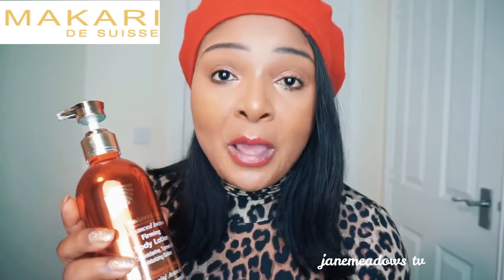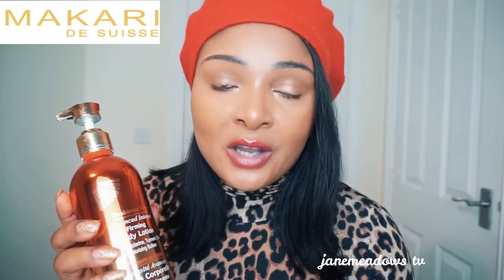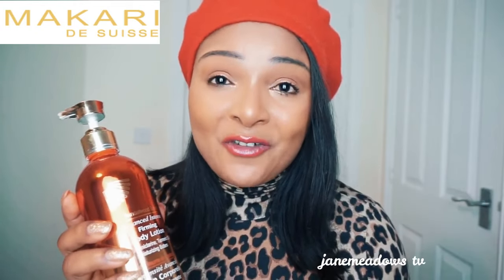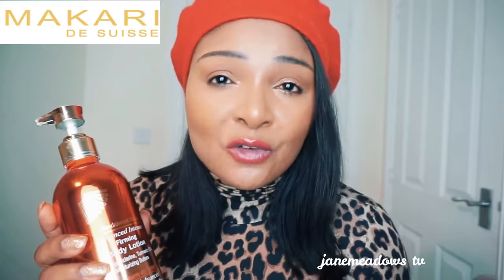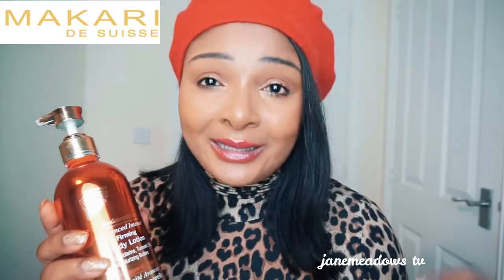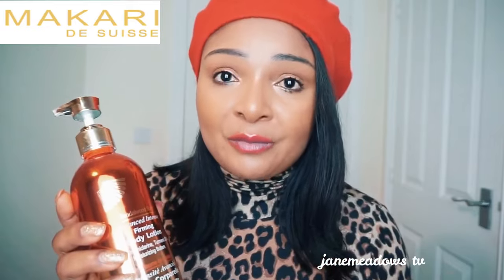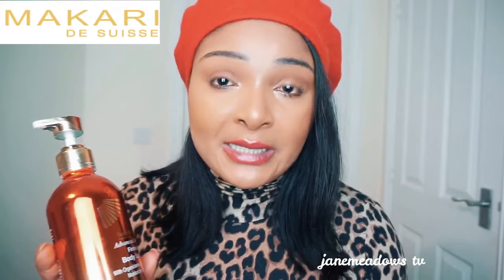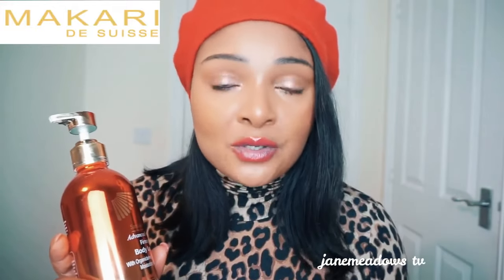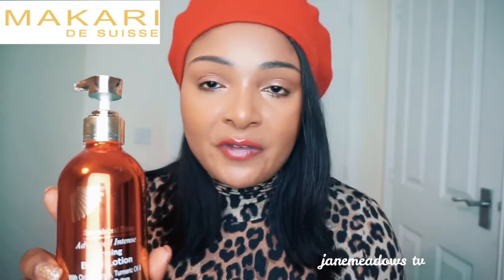If you switch to Velvet Rose because you wanted to firm your skin and then you realize your skin is getting darker, it's simply because Velvet Rose doesn't lighten your skin. If you were already going through a lightening treatment and you stop to use Velvet Rose, your shade would drop, making you darker. So basically, if you prefer to keep your skin light and you also want a firming lotion, I would recommend the Sandalwood — don't use the Velvet Rose.